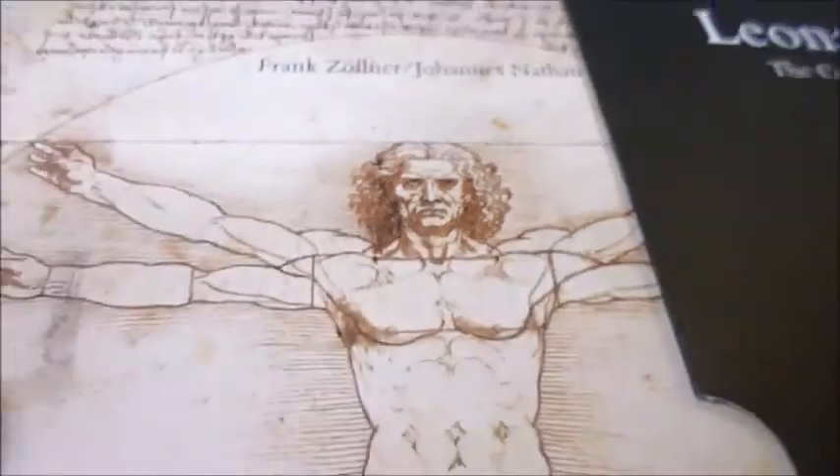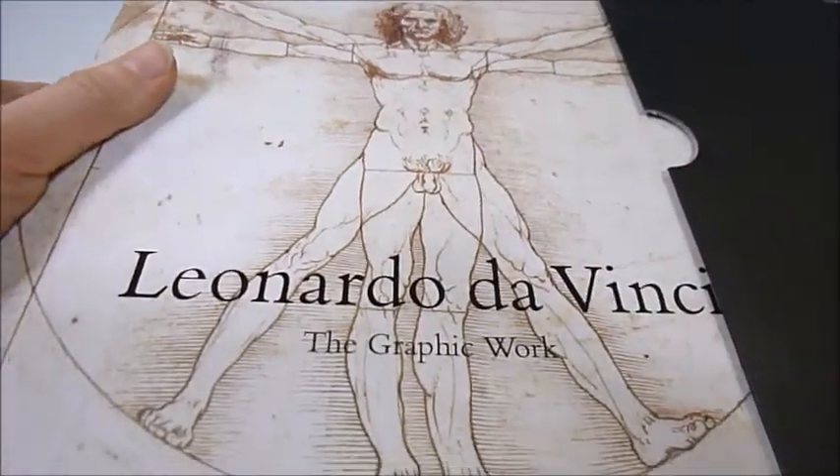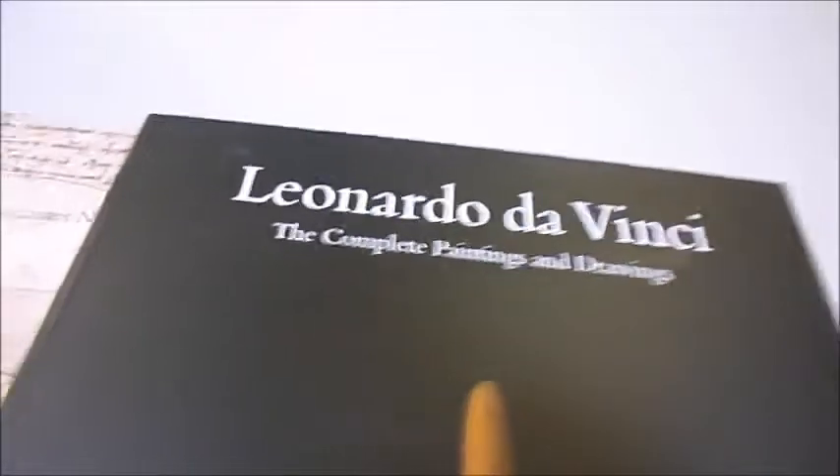Here is an image that everybody instantly recognises. It's on the cover of Leonardo da Vinci: The Graphic Work, and what we have here is a two-volume slipcase, new from Taschen. I don't know how they have done this — Volume 1 and 2 in a slipcase for just £18. They are soft covers, 700 pages of exceptional value, and all of the paintings are covered in depth.